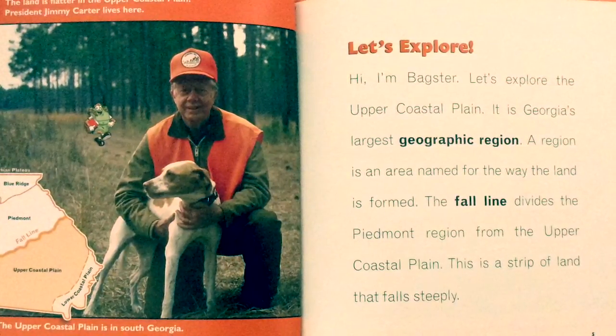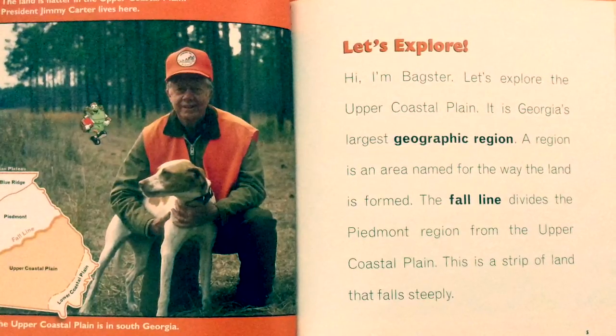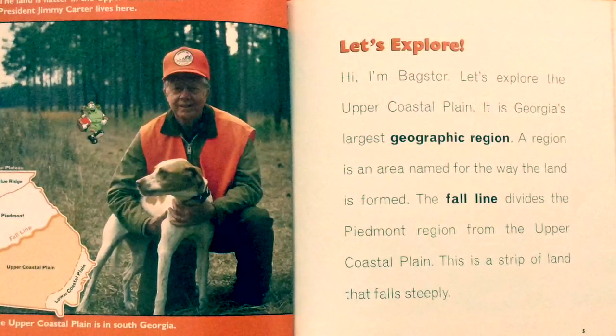The fall line divides the Piedmont region from the Upper Coastal Plain. This is a strip of land that falls steeply.